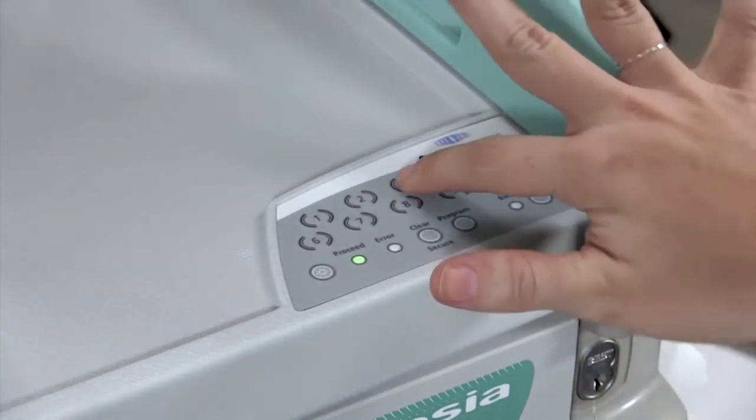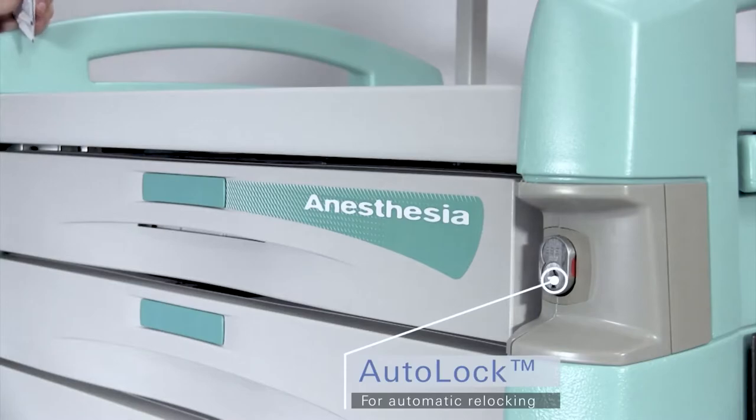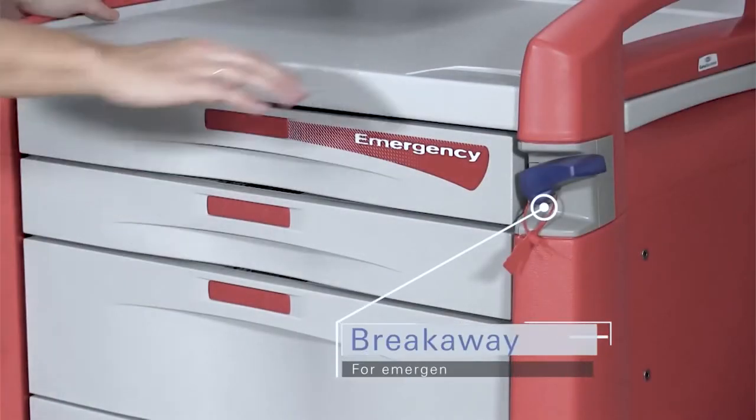Or choose advanced keyless with auto relocking for enhanced security and peace of mind. And lastly, for code response or quick access, choose the breakaway lock system option.